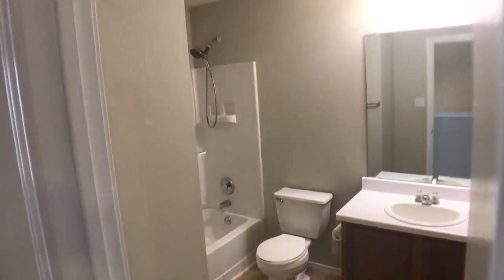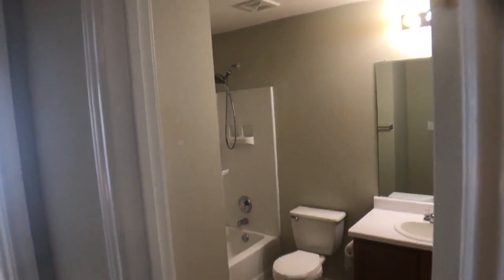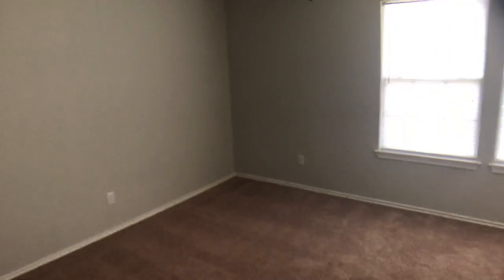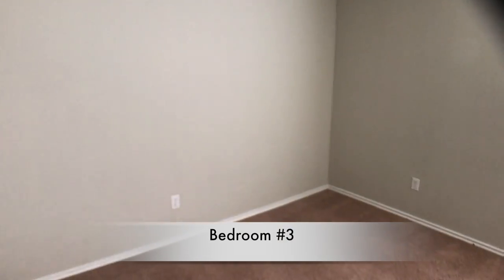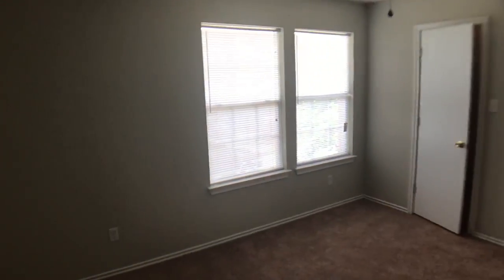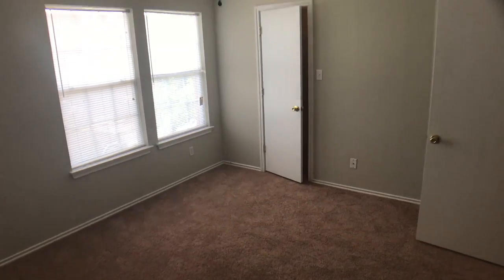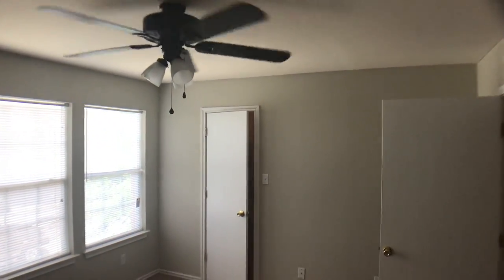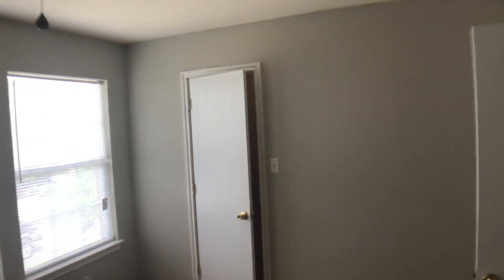And back out to our right is the secondary bathroom — a pretty standard bath right there. Last but not least is bedroom number three. Pretty good size bedroom — I believe it is a little bit larger than the last secondary bedroom. Easily houses a queen size bed, even a king really. And back here you have another walk-in closet.